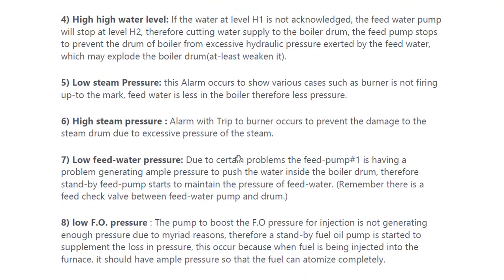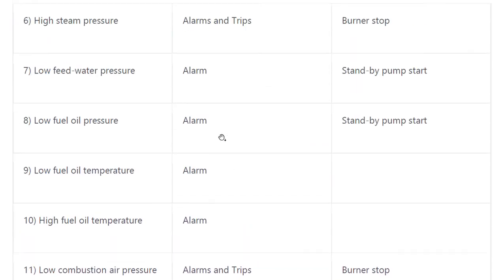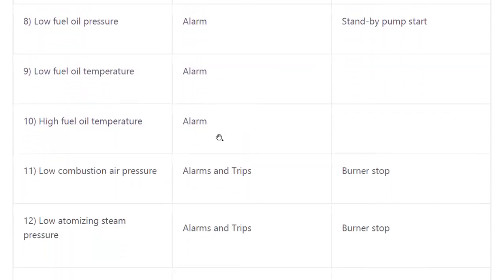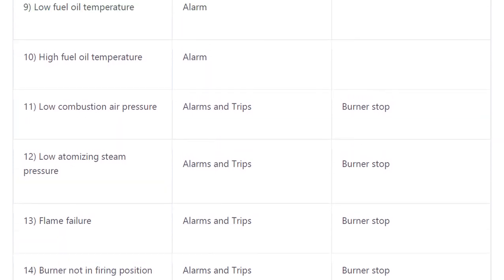Flame failure and burner not in firing position are different alarms and trips provided in the boiler. We have discussed the different safeties and different alarms provided in the boiler. This completes one of the very important questions. Thank you.